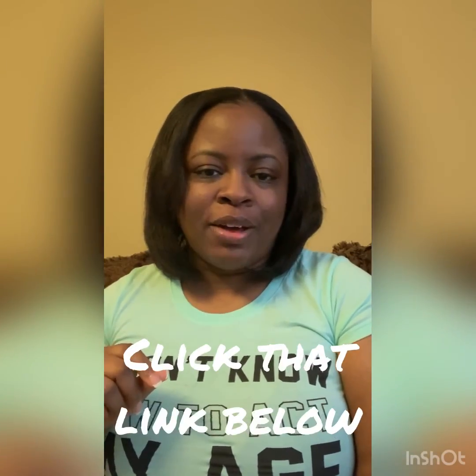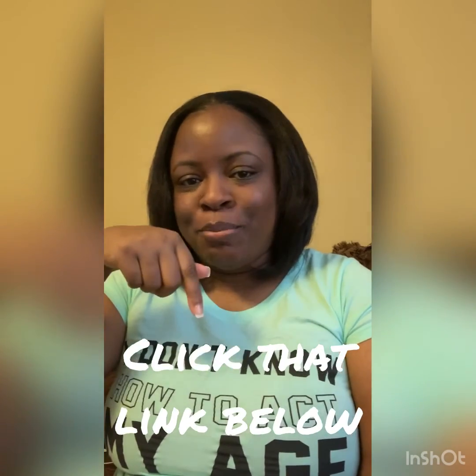Check out QueenJazzBeauty.com. Most definitely hit that notification bell and subscribe to my YouTube channel for my next latest and greatest video. Click the link below. Talk to you guys later — have a blessed and awesome day.